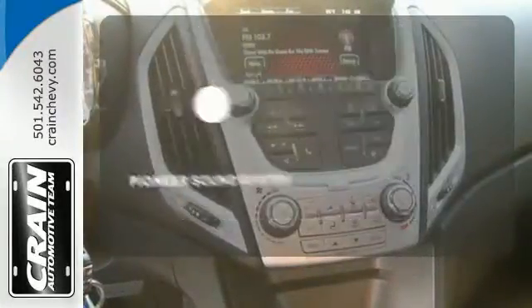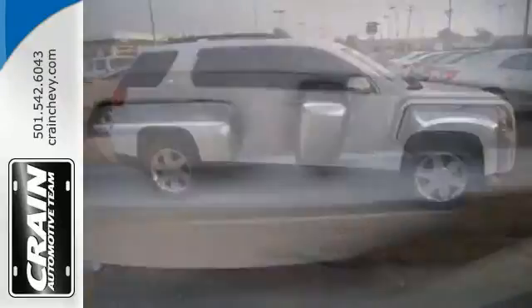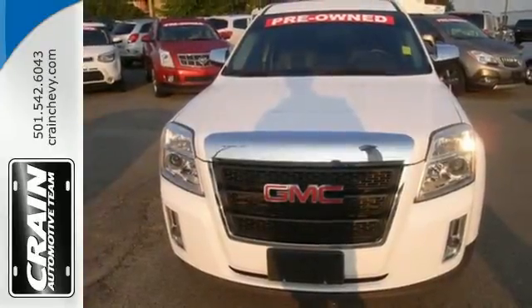The Pioneer sound system gives you a rich listening experience. With so many standard features combined with its superb quality and great handling, this Terrain is an extraordinary choice. Please see it for yourself today.